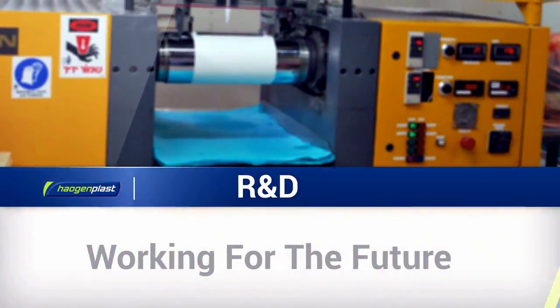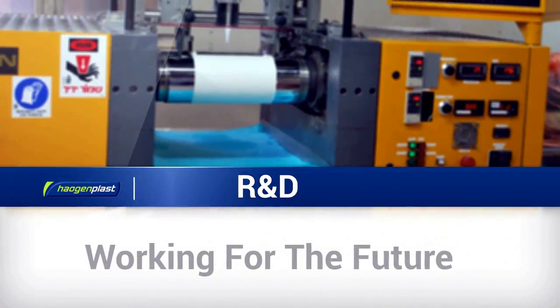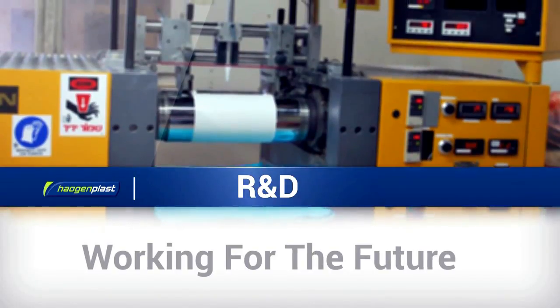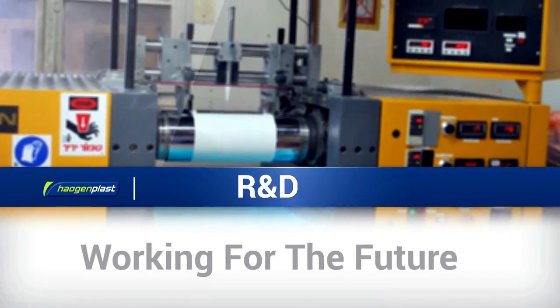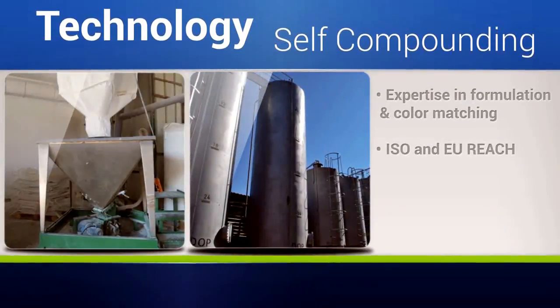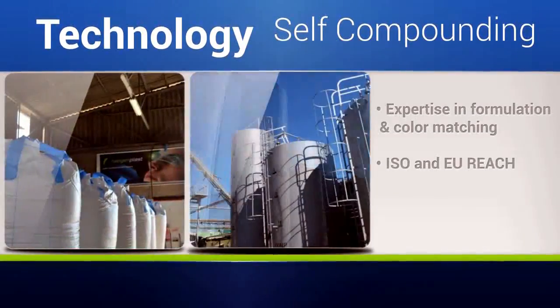The R&D team is working for the future, improving existing products and developing cutting-edge formulations with Haogen Plast's unique technologies and capabilities. Based on the highest quality raw materials, Haogen Plast uses fully computerized equipment and processes for self-compounding.